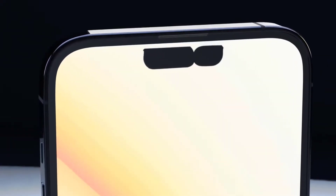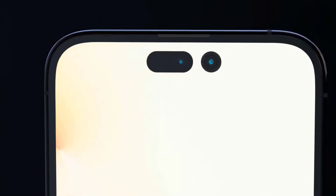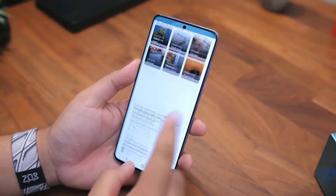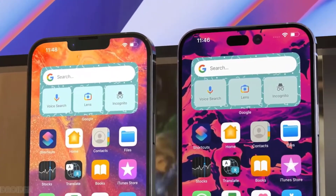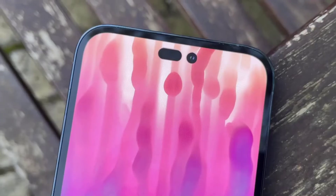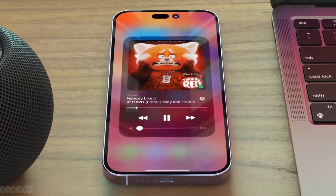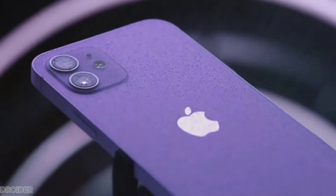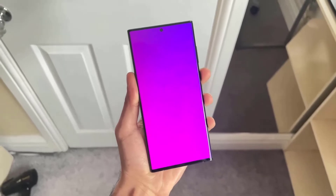If there's one feature we should expect from a smartphone with an OLED screen, it's an always-on display. Android phones have had this feature for many years now, but Apple for some reason has not enabled it on iPhones, even though they shifted to OLED many years ago. The always-on display is a major passive productivity booster, letting a person check the time, battery percentage, weather, calendar events, and pending notifications at a glance. The continued absence of this feature on iPhone is baffling.